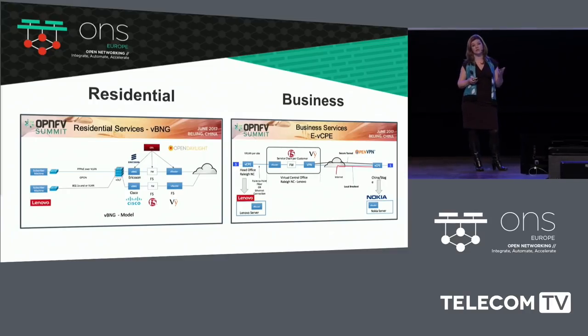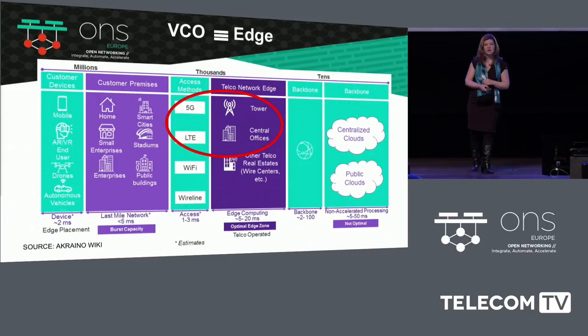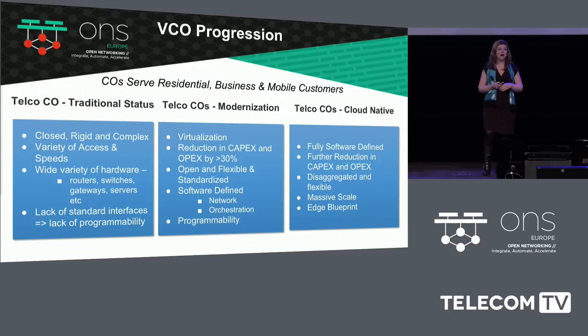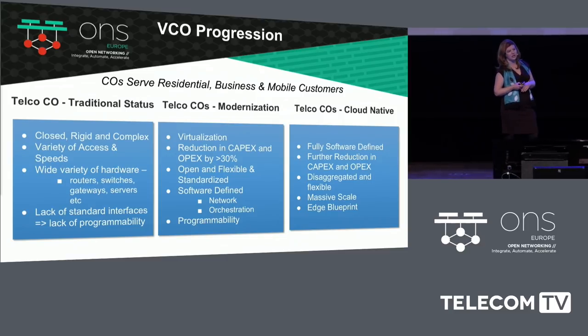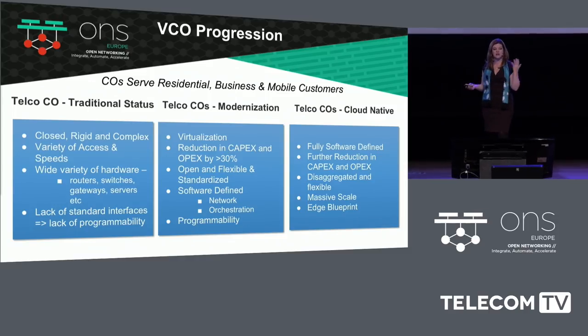The VCO demo is currently showing the capability to cover a residential use case, enterprise use case, mobile core, and mobile edge, but there are a lot of other services. You should also improve service assurance. The different components we brought into the demo were based on various requirements we've gotten from telcos on what they're thinking and what the components need to be for next generation edge and 5G networks.